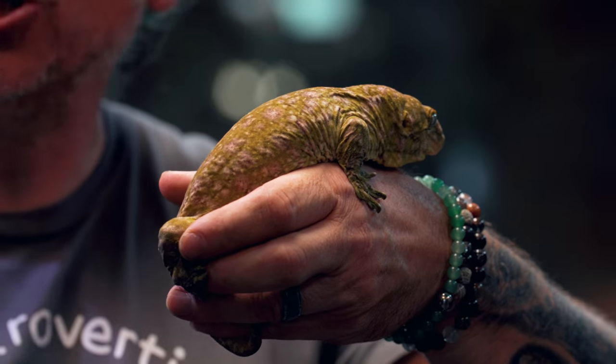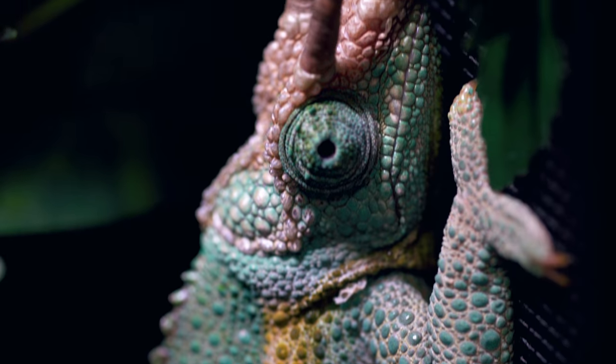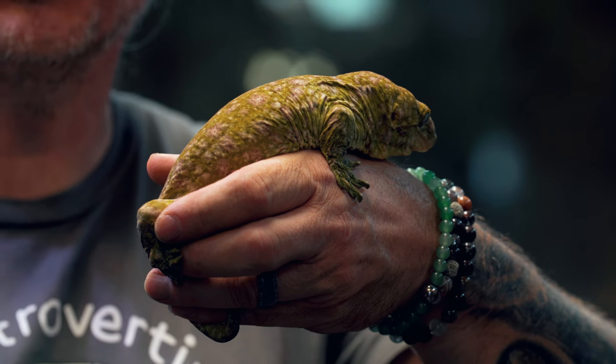We see camouflage again with leachy geckos, crested geckos, chameleons, so many reptiles - even vipers like gaboon vipers will blend into leaf litter. So camouflage is definitely probably the most well-known of the defense mechanisms of reptiles.